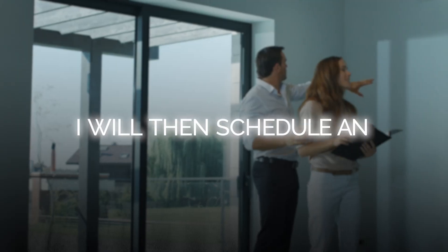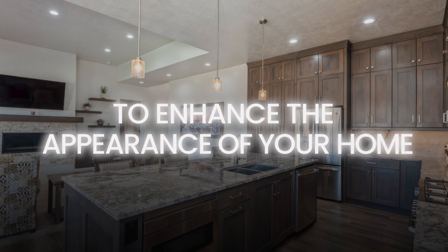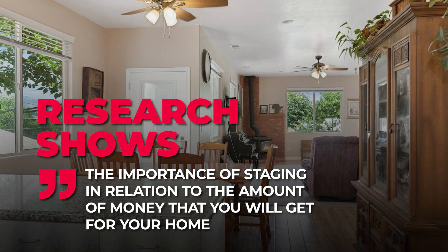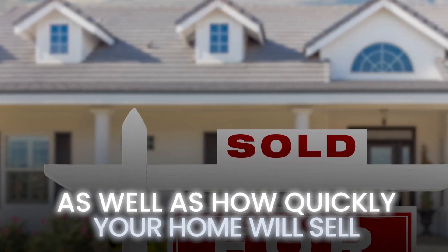After we meet and you decide to sell with me, I will give you a listing agreement to sign. Once I have an executed agreement, I will schedule an appointment with my stager to come and give you a recommendation on what you need to do to enhance the appearance of your home to get the maximum return on your investment. There's no additional cost to you for this service, and research shows the importance of staging in relation to the amount of money you will get for your home, as well as how quickly your home will sell.